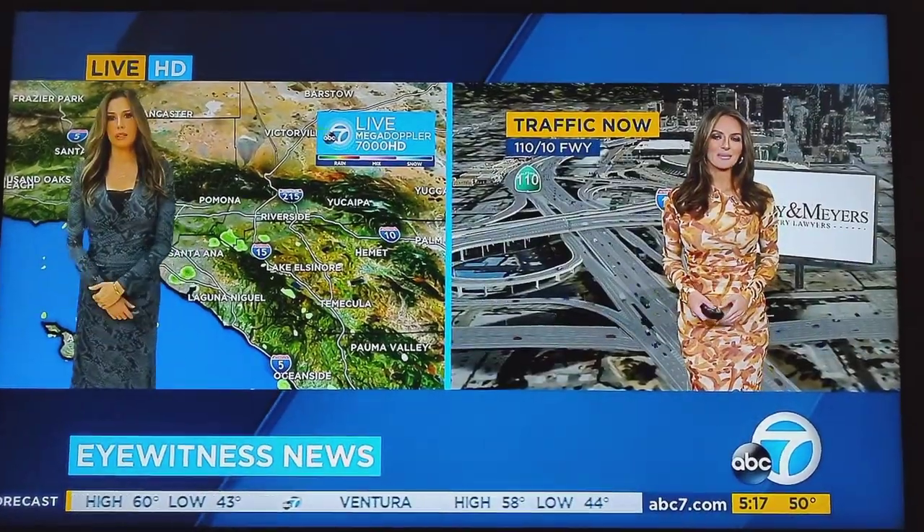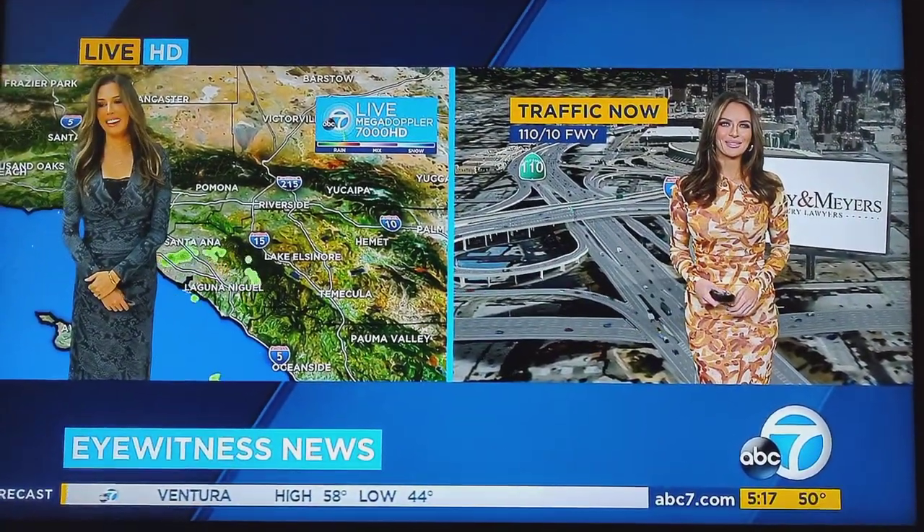Except for that bad traffic alert out into Irwindale Avenue. Leslie Lopez is tracking some of that light rain that's moving through — hey Les.